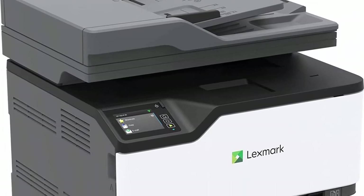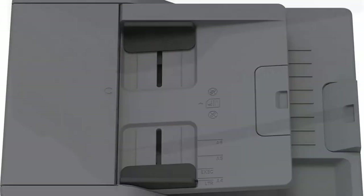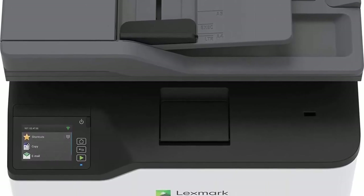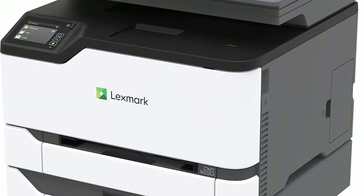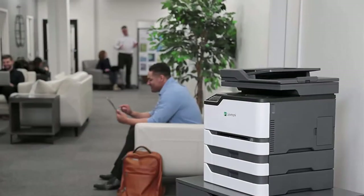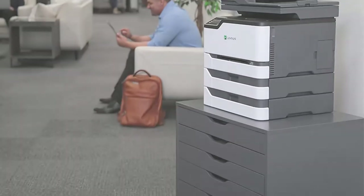Scan to network, email, FTP, or USB stick drive. Scan to and print files from popular cloud services with Lexmark's cloud connector. With replacement extra high-yield Unison toner providing up to 4,500 pages of output, you can print more and stop less. Steel frame and long-life imaging components mean it's built to last. Get things done with a 1 GHz dual-core processor and output up to 26 ppm.